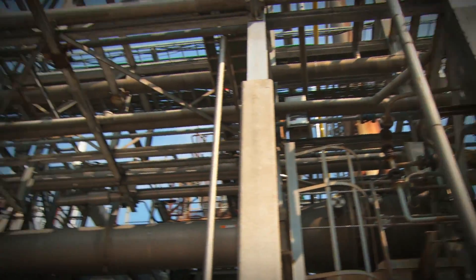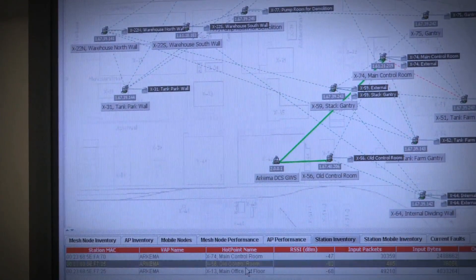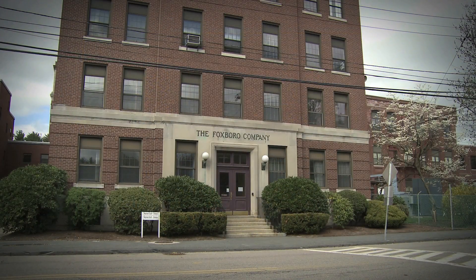Operational excellence is based on the ability to measure exactly what is happening in a manufacturing process on an ongoing basis, and measurement is key to control. More than a century ago, the Bristol brothers set up shop in Foxborough, Massachusetts.